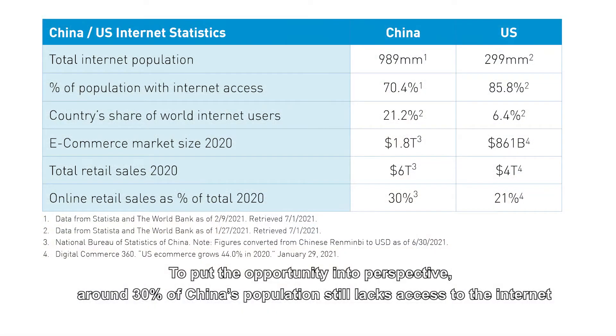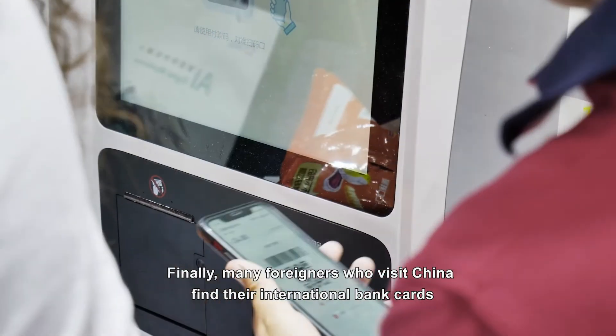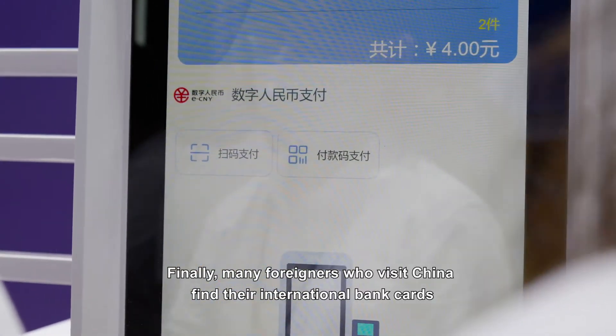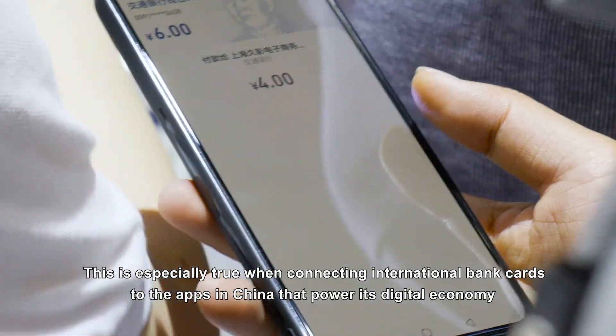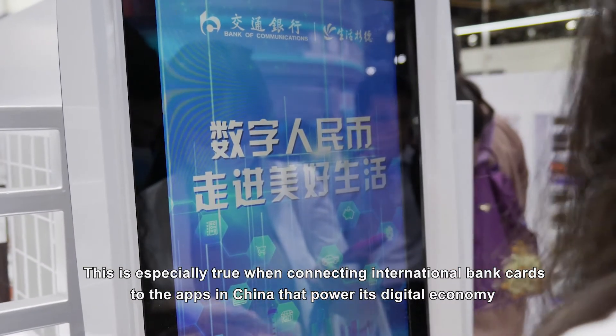To put this opportunity into perspective, around 30% of China's population still lacks access to the internet — representing over 400 million people, which is more than the entire population of the United States. Additionally, many foreigners who visit China find their international bank cards may not be as widely accepted as elsewhere in the world, especially when connecting international bank cards to the apps that power China's digital economy.